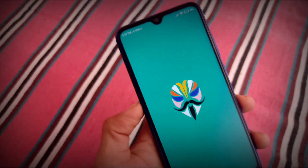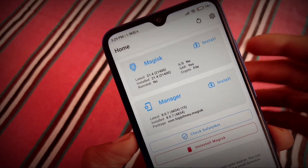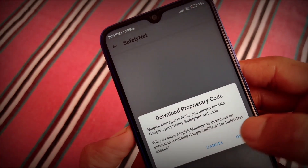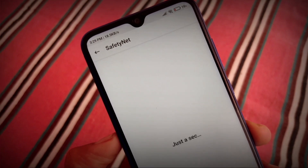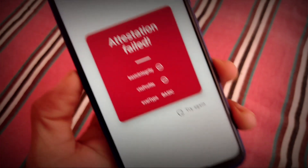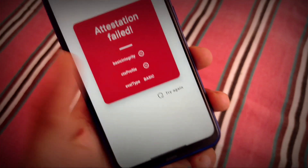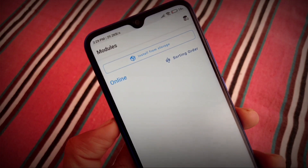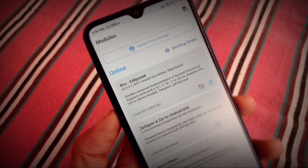Let me show you Magisk Manager — the safety net status and which Magisk version I'm using: version 21.4, as you can see. The safety net attestation has failed, which means I won't be able to use banking apps. There are some modules available, though I haven't tried any yet — you can try them if you want to pass the safety net status, though I'm not sure if they'll work.